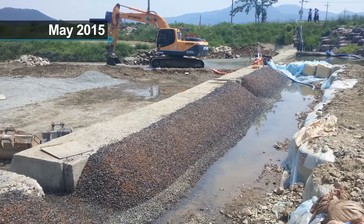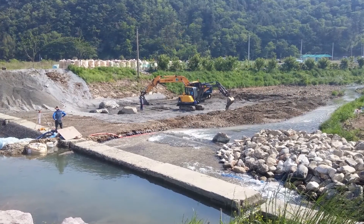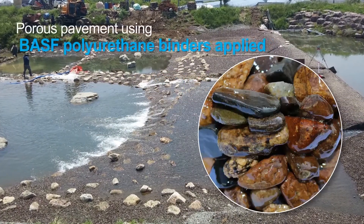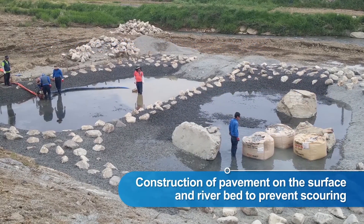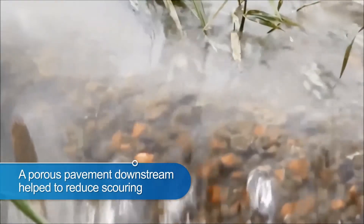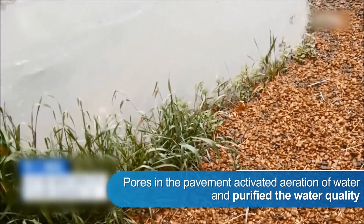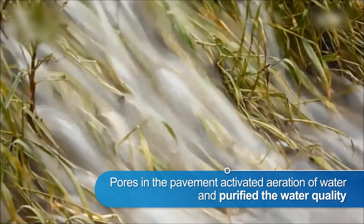In May 2015, BASF's customer SBB, together with the Korea Institute of Civil Engineering and Building Technology, covered the surface of the weir with ElastoCoast. Natural polyurethane binders were installed on the riverbed protection to prevent scouring. After the construction, the weir and the porous pavement downstream helped to reduce vortex. The open pore structure also helped to activate the aeration of water and purified the water quality.